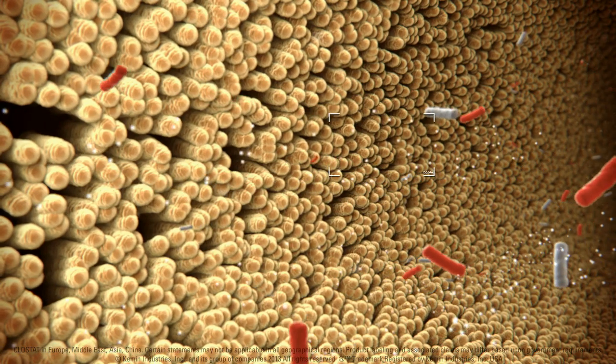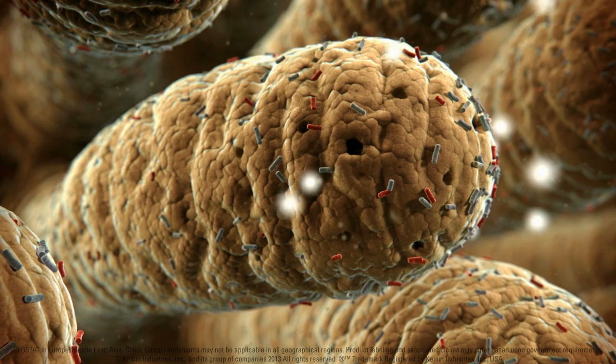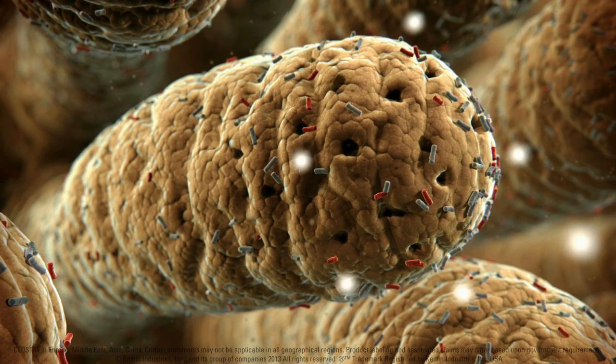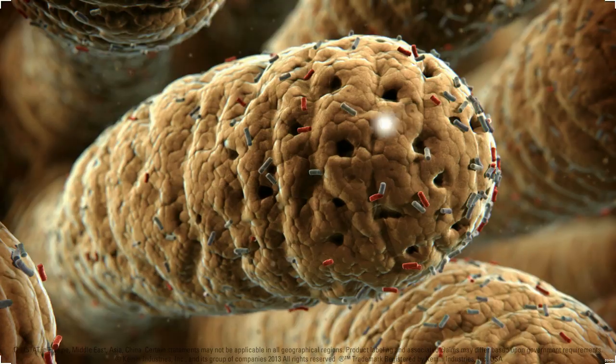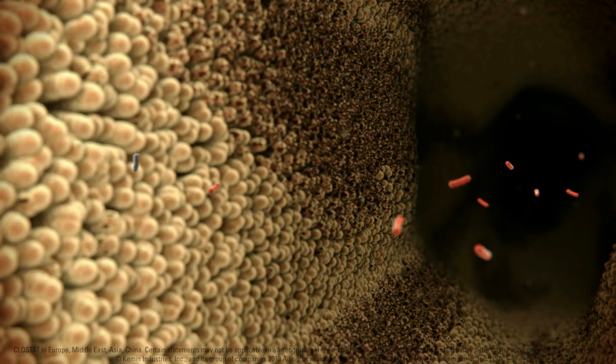The toxins produced by Clostridium perfringens create lesions in the small intestine, reducing the digestive and absorptive capacity of the animal. This will eventually lead to a severely damaged gastrointestinal tract.